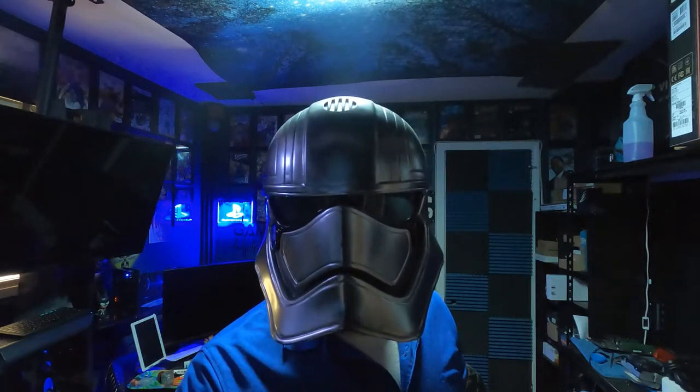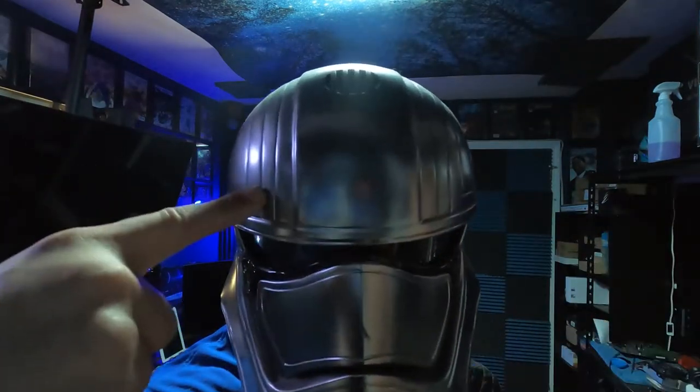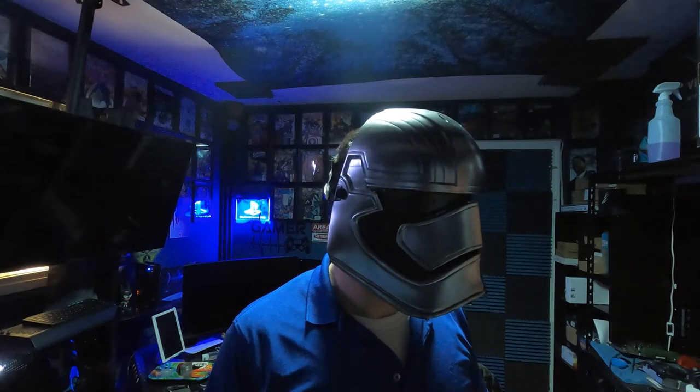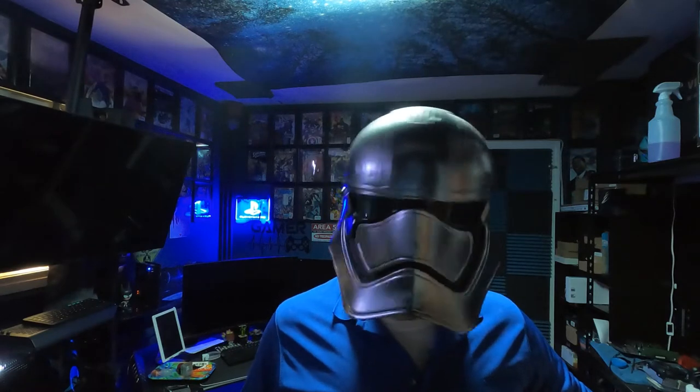Tell me where the rebel bases are, or he dies! Come to take your world! I am going to control it with my... Helmet! Hey bro, what are you doing? What do you mean what am I doing? You need therapy. I do not need therapy.